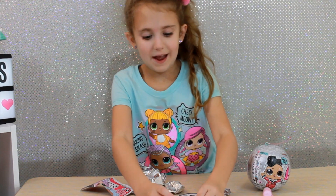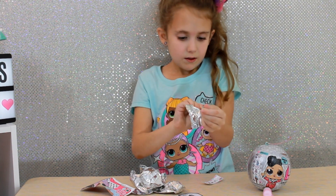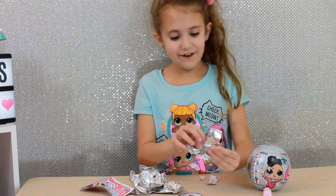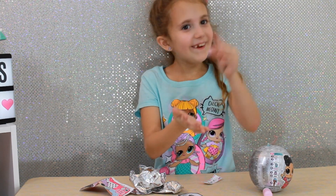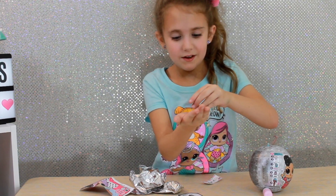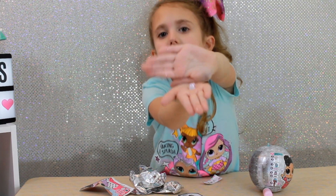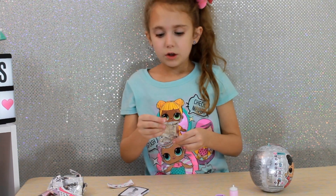Let's see what my next blind bag is. Oh, it's just like falling out — the shoes! It's funny, like, whee! One of them. So here are the shoes. They're like pink.